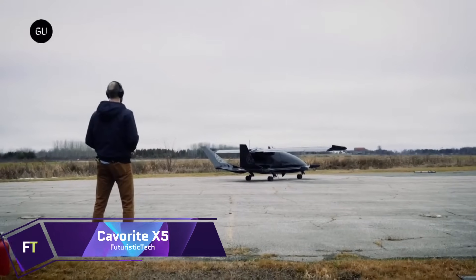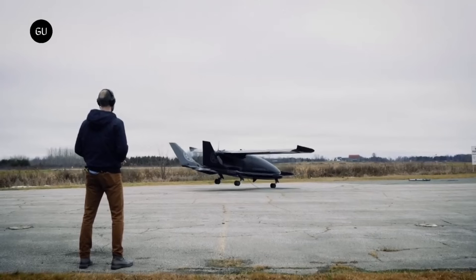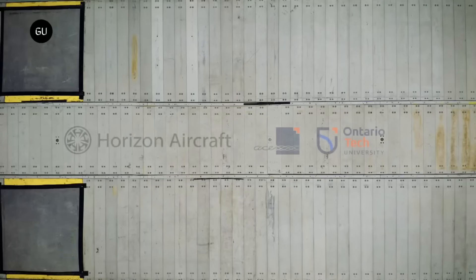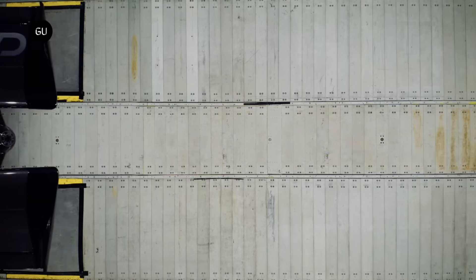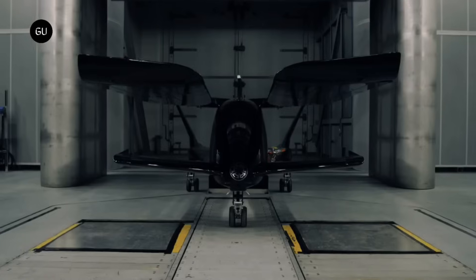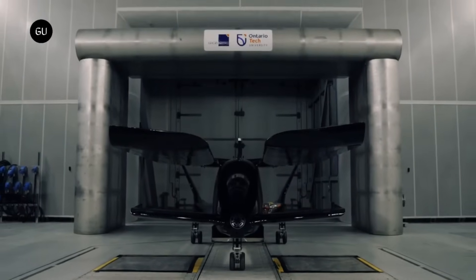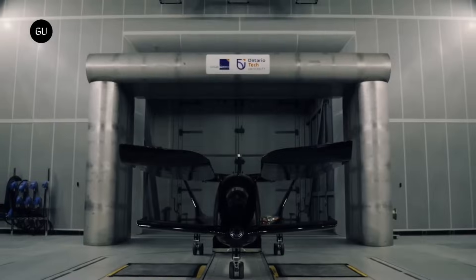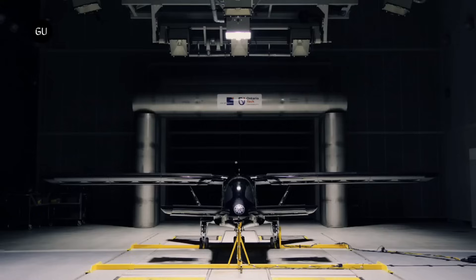Kavarite X5: A concept design for a long-range hybrid electric vertical takeoff and landing aircraft, the Kavarite X5 was developed by Horizon Aircraft. One pilot and four passengers can be accommodated within this sleek and contemporary design. The aircraft is outfitted with a pusher propeller for conventional flying, as well as a patented fan-in-wing system for vertical takeoff and landing flight. When in VTOL flight, the wings can slide open, and when in forward flight, they snap back into place.